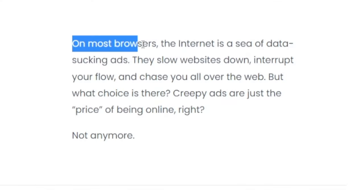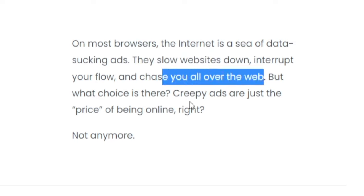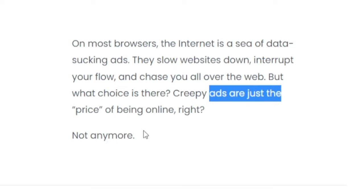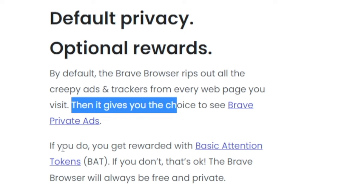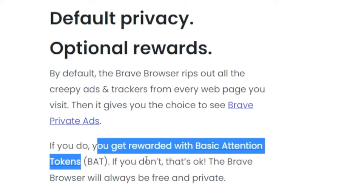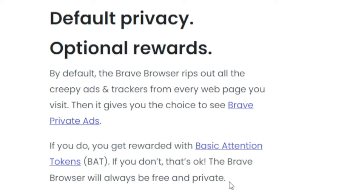On most browsers, the internet is a sea of data-sucking ads — they slow websites down, interrupt your flow and chase you all over the web. But Brave.com is literally changing the game. By default Brave eliminates all the ads you see online. However, they give you the option of seeing Brave private ads, and if you do, you get rewarded with Basic Attention Tokens. If you don't want to do that, that's okay — you can keep using the Brave browser and your connection stays free and private with no ads displayed.